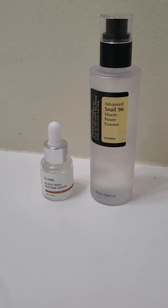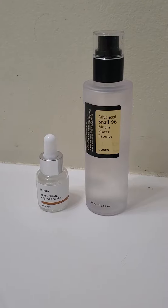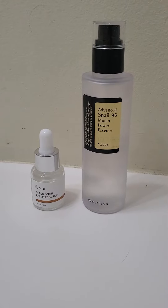Hi guys, so this isn't a super flashy video. It's not to sell anything, it's not sponsored. There's not any pretty music in the background. I'm just going to talk simply about the products and that is it.